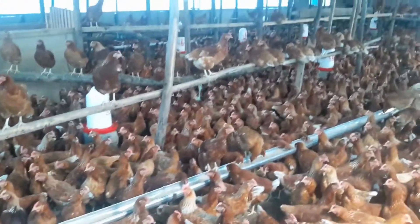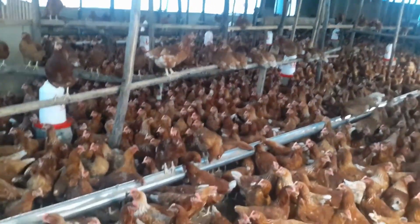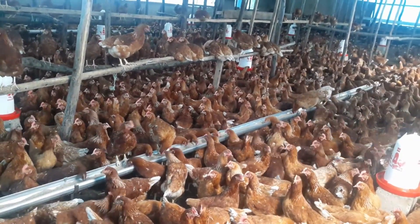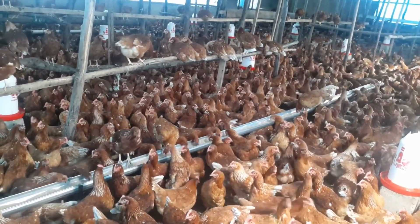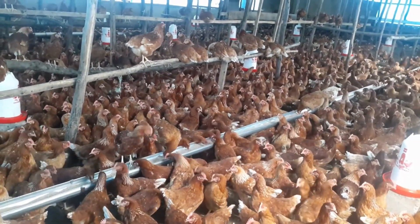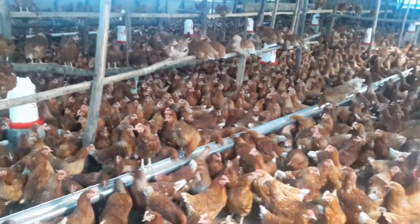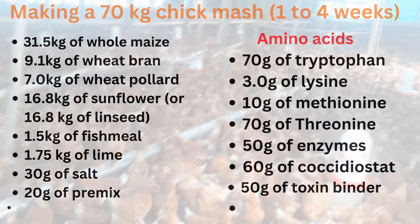Making a 70 kg chick mash for 1 to 4 weeks old chicks. Growing chicks require feed with a digestible crude protein (DCP) of between 18% to 20%. The following formulation can be used to make a 70 kg bag of layers chick mash.